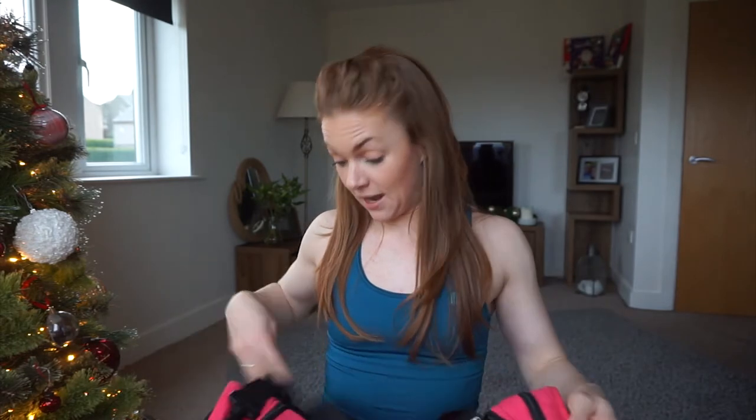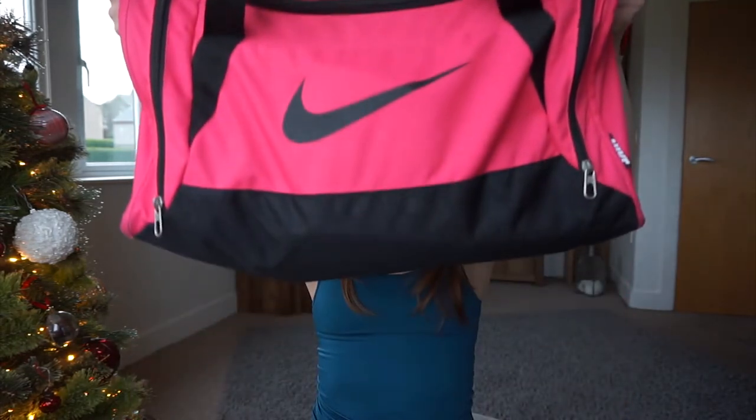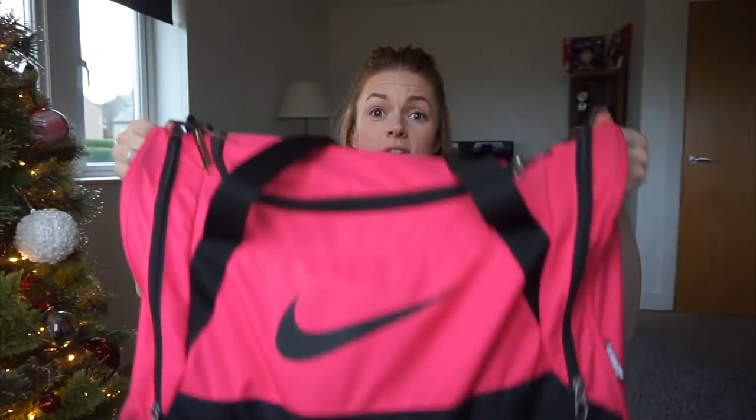I thought I would do a 'what's in my gym bag' because a lot of people always ask me what I take to the gym. I like being nosy as well — it's always good to find out what other people use and what you end up accumulating. I've literally just come back from training with my clients. It's an old bag — a big Nike holdall type thing — but it fits everything in. I could probably sit in it.